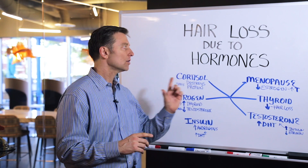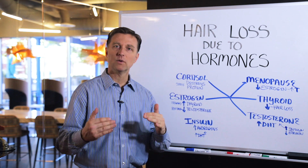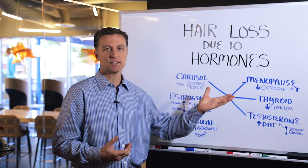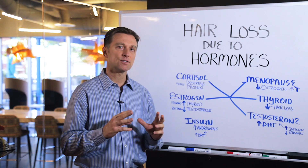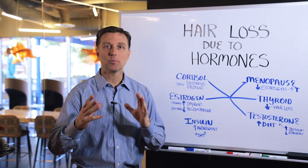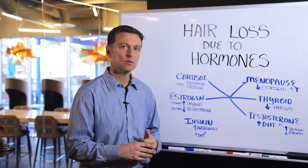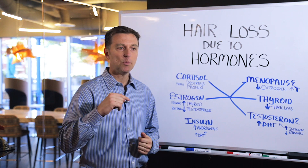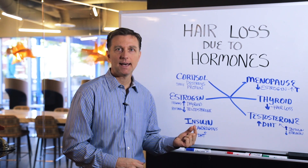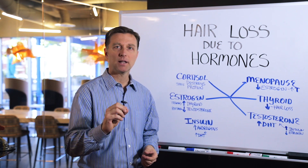Hey guys, I want to do a video on hair loss due to hormones. So many people don't ask themselves what causes the hair loss — they just start taking something without understanding that there's a cause and effect relationship. When we get to hormones, it's huge and it's complex. I'll try to make it really simple for you, but there are about six scenarios that you could run into relating to hormones. I'll put some links down below on what to do for each situation. As I go through this, just make mental notes on what thing might apply to you.